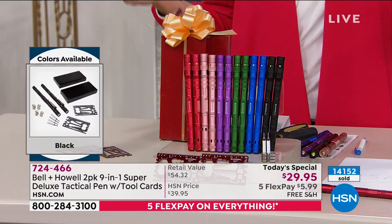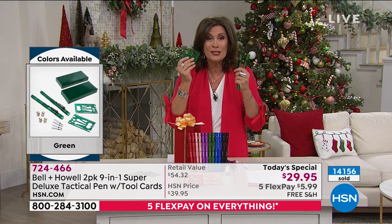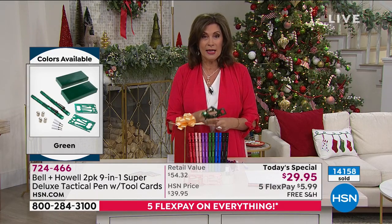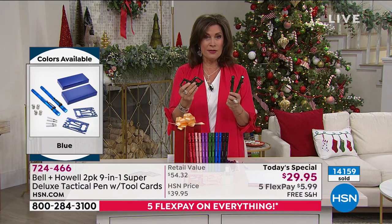Use the HSN app — your quickest way to get through. You do not want to miss out on what will be the most talked-about gift opened under the tree.